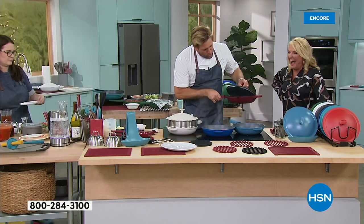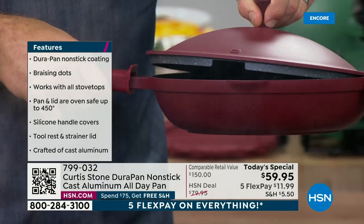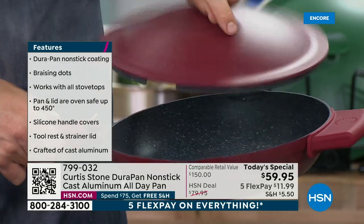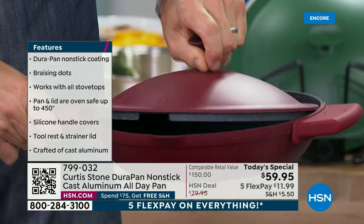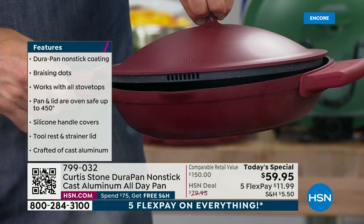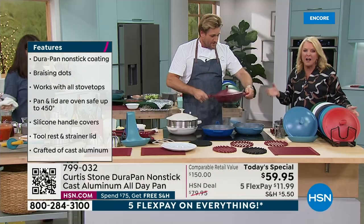All the way over here we've got a little pour spout, and we've also put in a strainer lid. If I flip it around for you — have a look. When you're straining your veggies, you don't need a colander because it's all built in for you. Like if you're making pasta in here — see how clever this is.